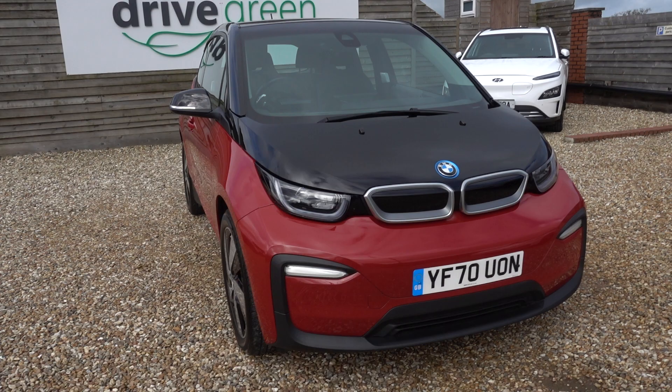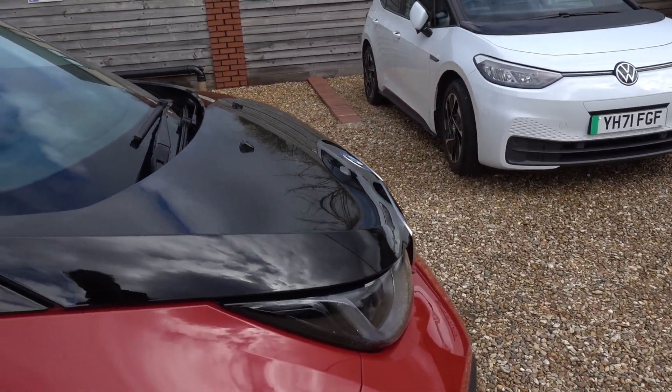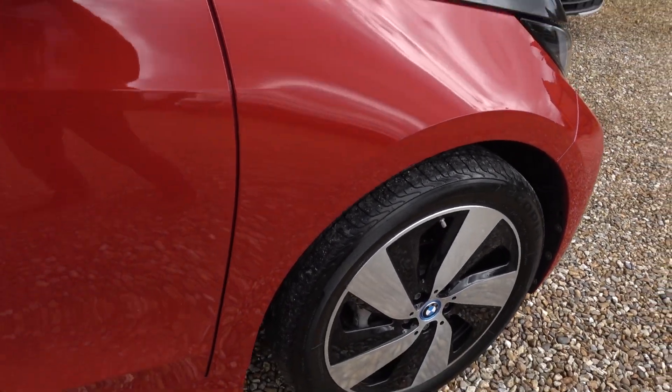Looks very striking in the red and it's in lovely condition as well. There's barely a mark on it, but I'm going to go around the exterior of the car now and point out any little noteworthy marks I can find.